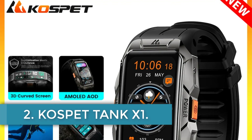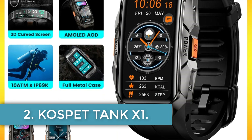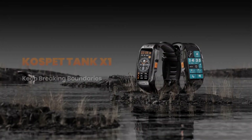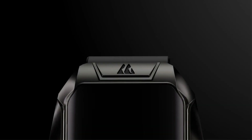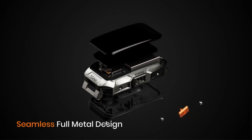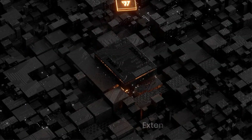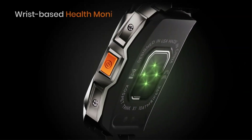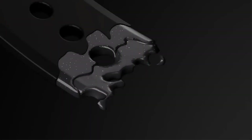Number 2: Cospit Tank X1. The Cospit Tank X1 smartwatch is a rugged and versatile wearable device designed to meet a wide range of needs. With MIL-STD-A10H military certification, it promises durability and reliability in various environmental conditions. Boasting Bluetooth version 5.1 and waterproof capabilities of 10 ATM and IP69K, this smartwatch is ready for outdoor adventures.